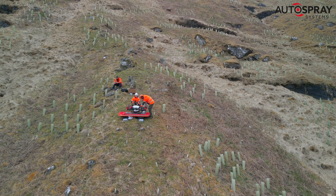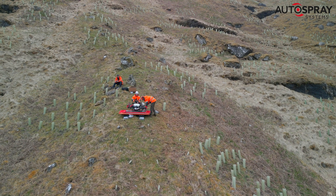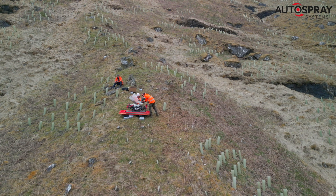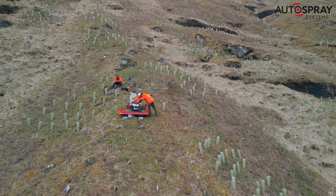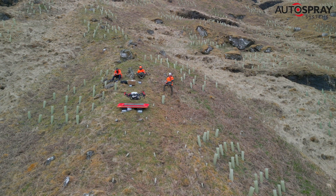As soon as the drone lands, the ground team are ready to quickly swap out the battery and refill the hopper. Although you can safely undertake a number of flights on a single battery, we find it more efficient to change it each time it lands. That way, it only takes 5 minutes to recharge and our safety margin is increased. Then it's back to work on another section of the slip site.